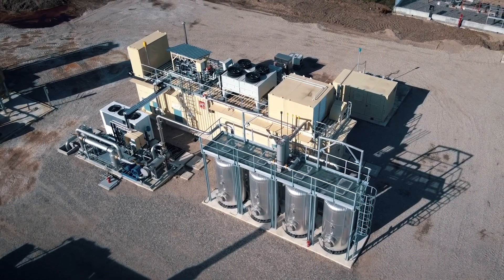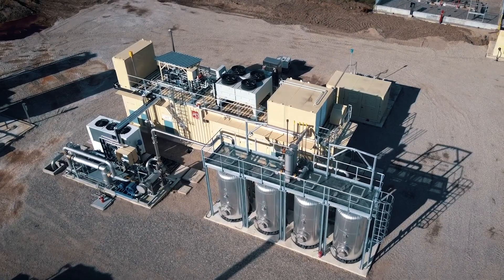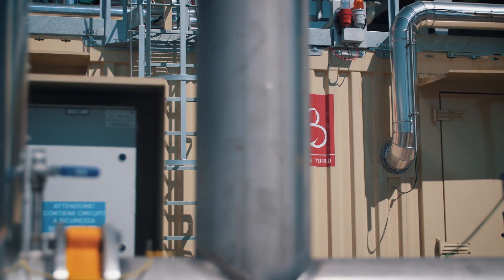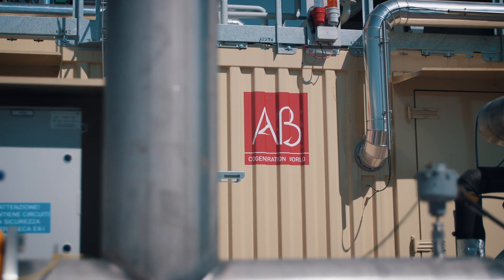Last year he decided to go in the direction of biomethane and RNG, and for this reason we installed this brand new site and brand new plant with BioChange — that is the brand of the biomethane systems made by AB.